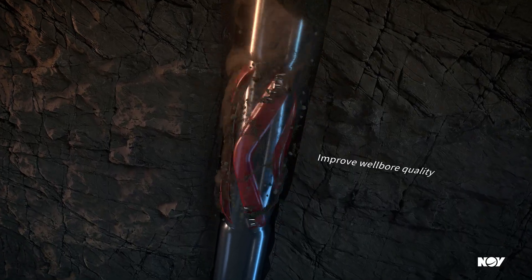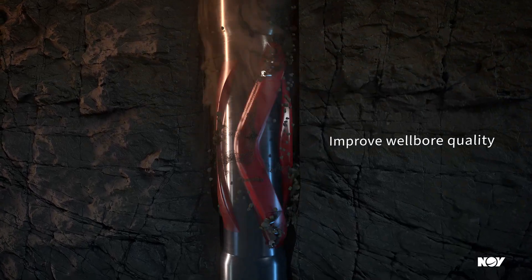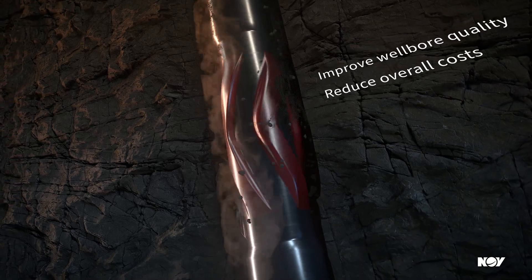Improving wellbore quality means faster trips, fewer wiper and clean-out trips, and more efficient casing and completions, reducing overall costs.